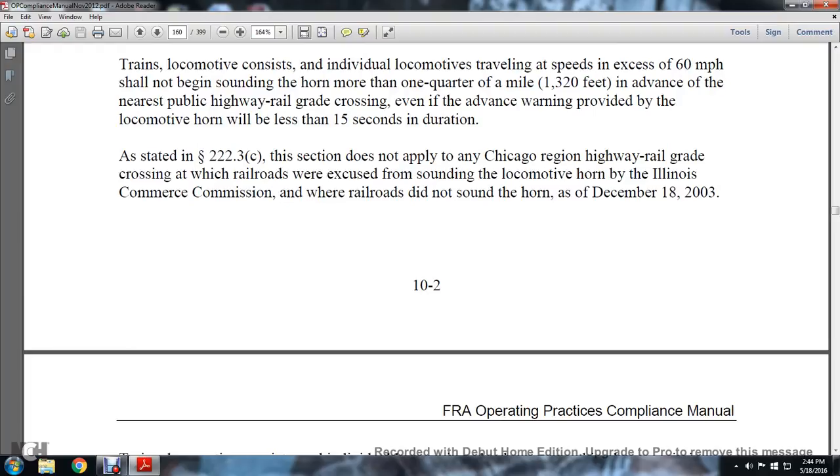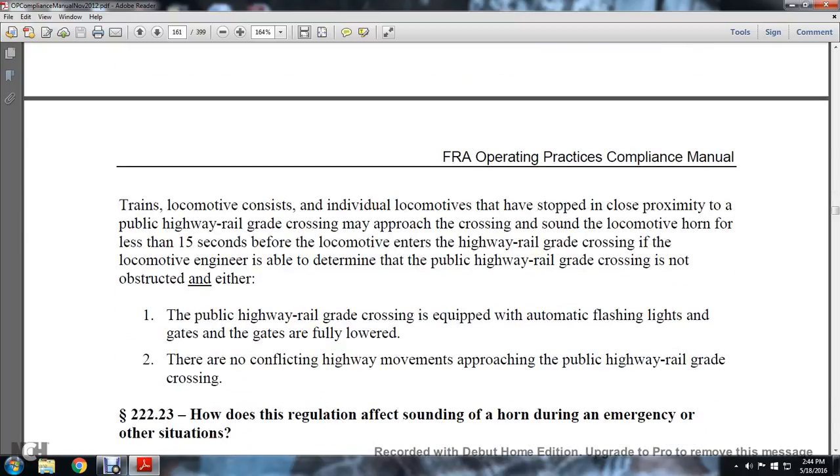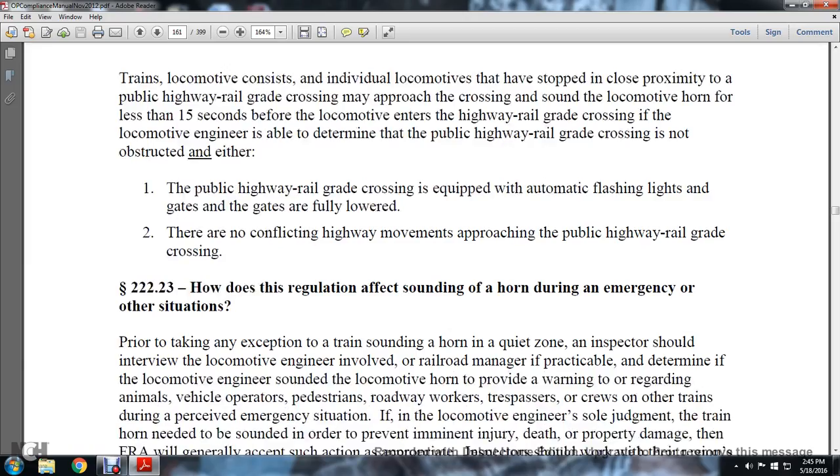Section 222.23: This section does not apply to Chicago Region highway-railway grade crossings where railroads were excused from sounding the locomotive horn by the Illinois Commerce Commission and where railroads did not sound the horn on December 18, 2003. For trains stopped in close proximity to a public highway grade crossing, the locomotive horn may sound less than 15 seconds before the locomotive enters the crossing if the engineer determines the crossing is not obstructed, is equipped with automatic flashlights and fully lowered gates, and there are no conflicting highway movements approaching the crossing.